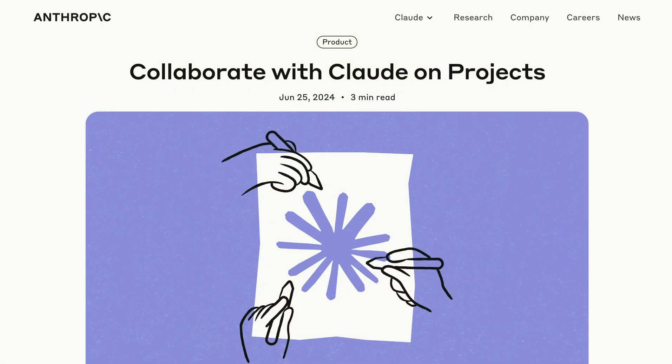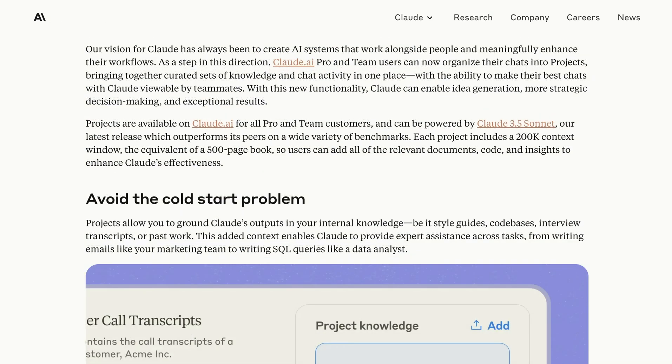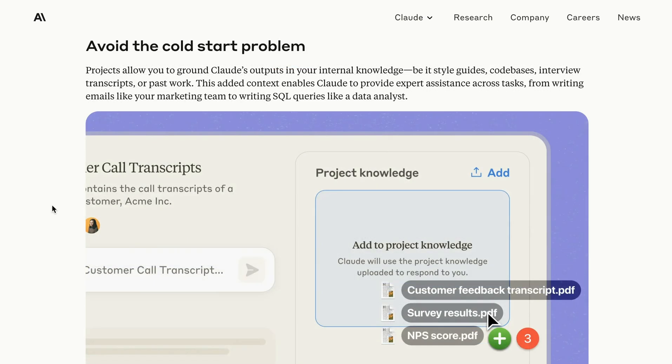We kick off with Anthropic, which has followed up their announcement of Claude 3.5 Sonnet and Artifacts from last week with a new tool that they are calling Projects. What might you use this for? Well, take the idea of team onboarding. With the project knowledge base, you could add all sorts of documents that relate to company policies, standard operating procedures, and that becomes the basis for the project. Anthropic writes that this added context enables Claude to provide expert assistance across tasks.